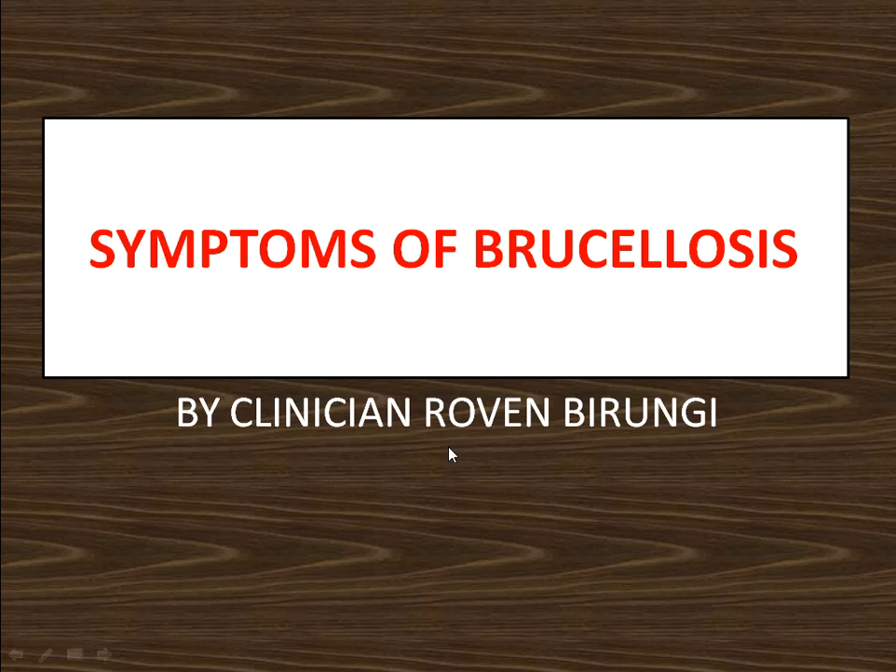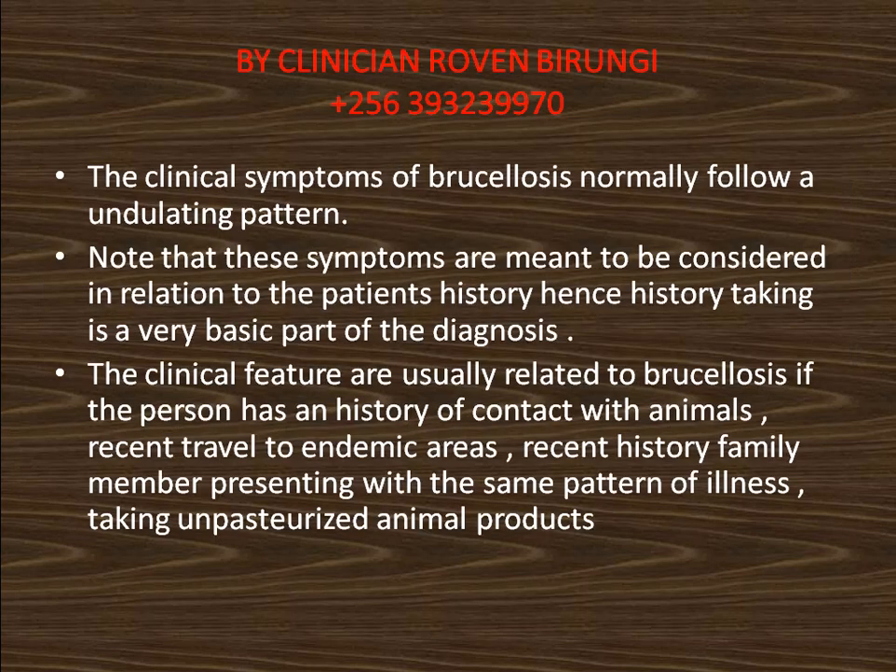The clinical symptoms of brucellosis normally follow an undulating pattern. Note that these symptoms are meant to be considered in relation to the patient's history.